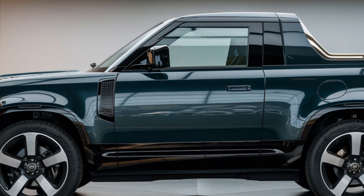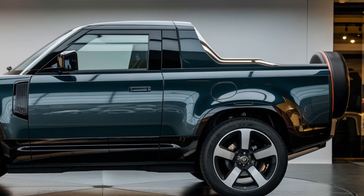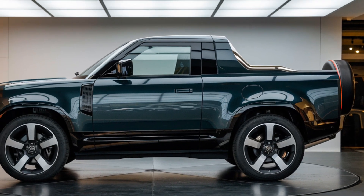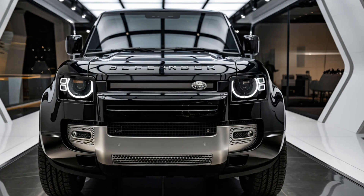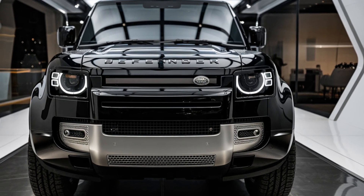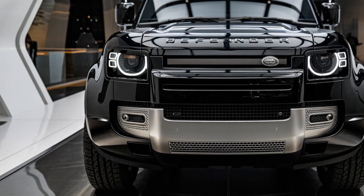Land Rover has always been synonymous with durability, off-road capability, and of course luxury. The 2025 Defender pickup doesn't stray from this heritage — it embraces it. The first thing you'll notice is the robust design, staying true to the classic Defender aesthetic but with a twist. The pickup bed adds a whole new dimension of utility, making this Defender perfect for both work and play.